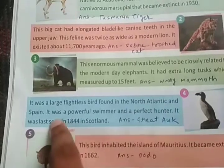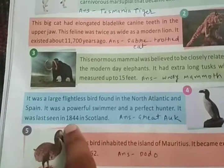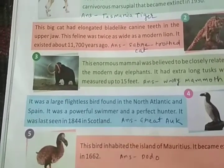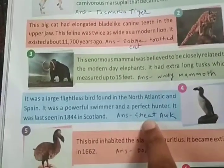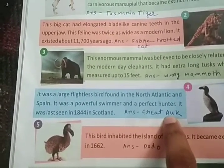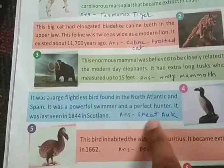The fourth extinct animal was a large flightless bird — it cannot fly — found in North Atlantic and Spain. It was a powerful swimmer and a perfect hunter. It was last seen in 1844 in Scotland. It was named the Great Auk.